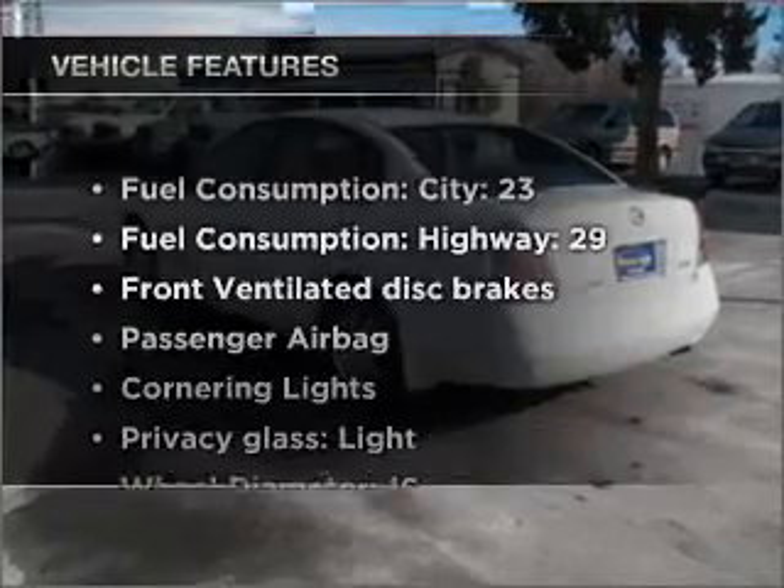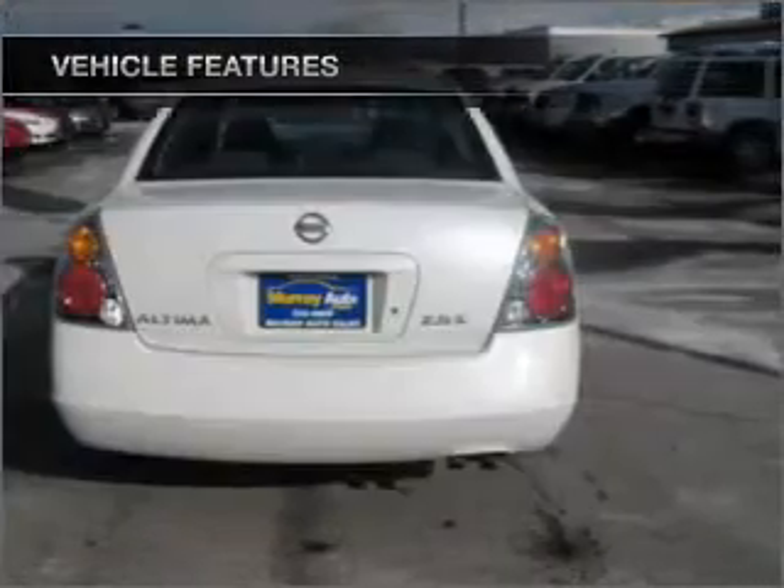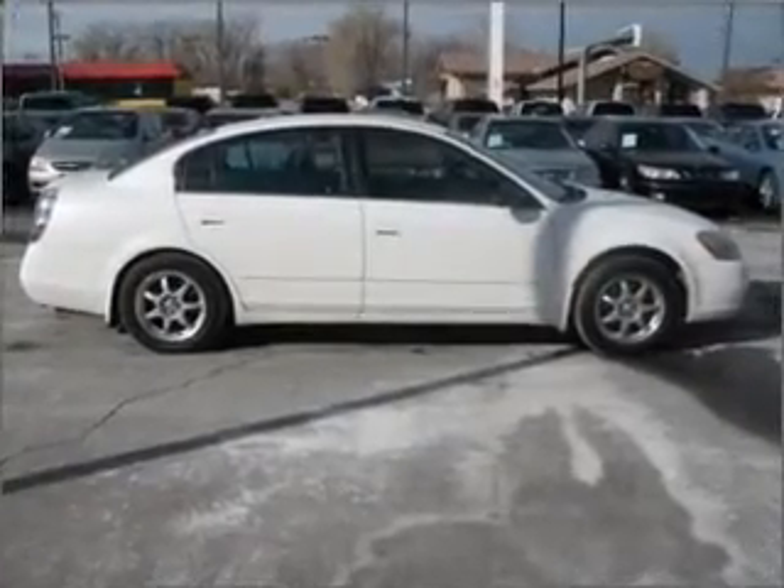Plus enjoy these notable features that are included in this vehicle: air conditioning, power windows, power steering, and AM-FM stereo. Call today to schedule a test drive.